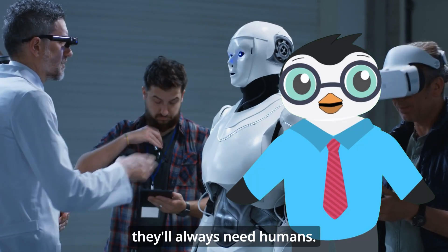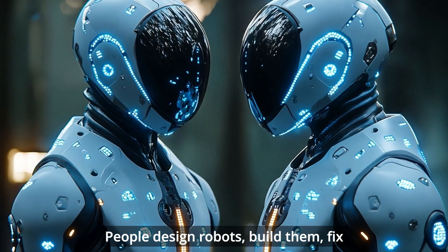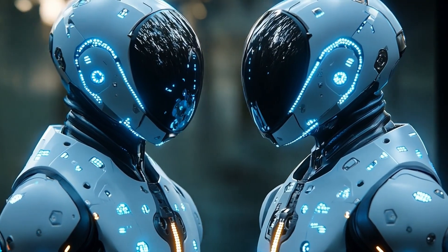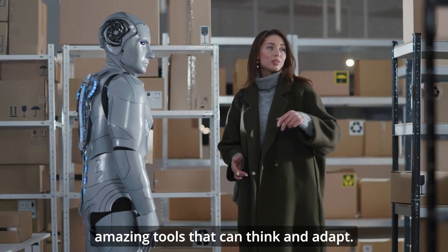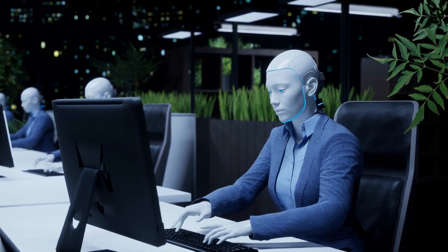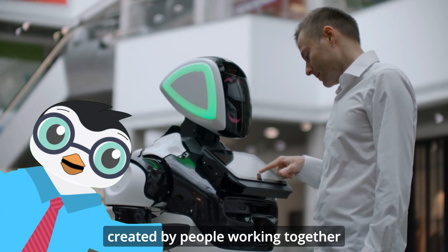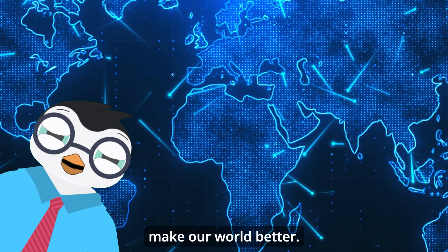But no matter how advanced robots become, they'll always need humans. People design robots, build them, fix them when they break, and give them new jobs to do. Robots are tools that help us — amazing tools that can think and adapt — but humans are the creative minds behind these incredible machines. So next time you see a robot, remember that it was created by people working together to solve problems and make our world better.